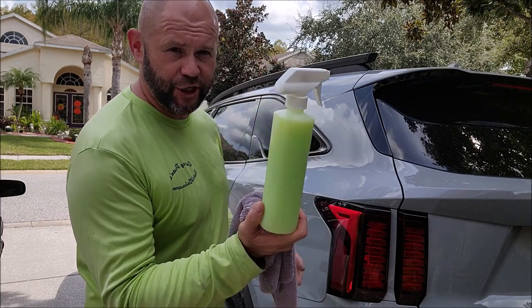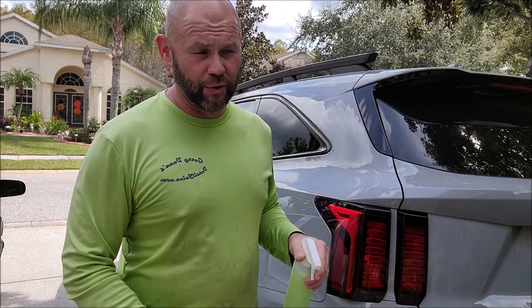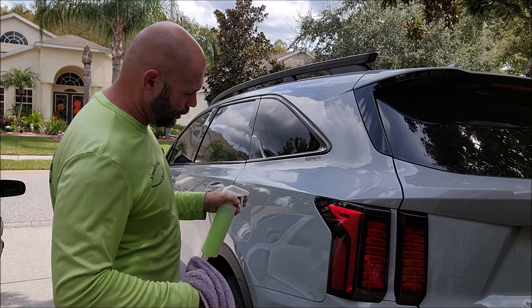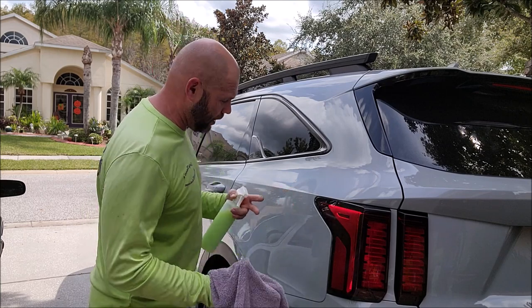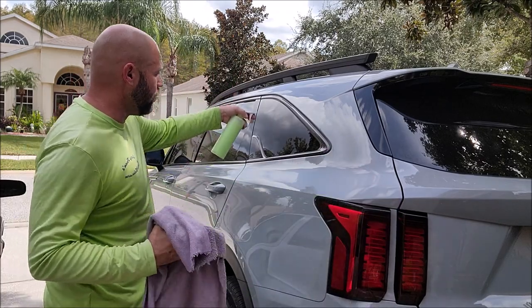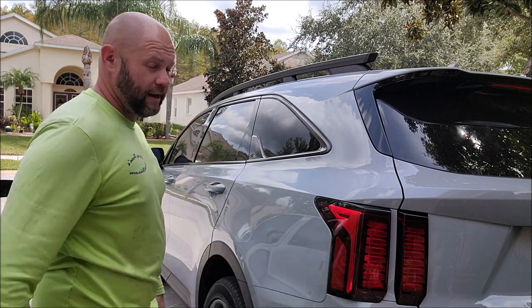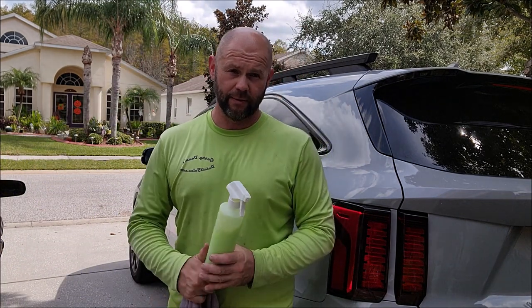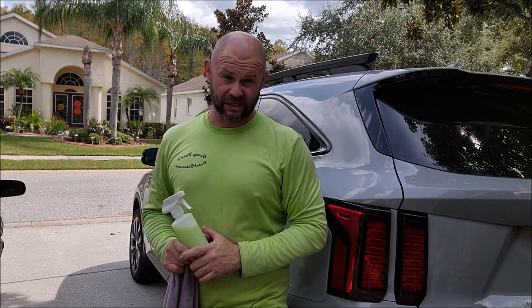If you just use it at 1-to-7 dilution — and the standard typical dilution is half of that — when you're done with your detail and looking to add some quick protection, slickness, and gloss, that's all you do. Spray and wipe, done. It does not get easier, and it does not get better than this product, whether you're using it by itself or adding it to somebody else's product.